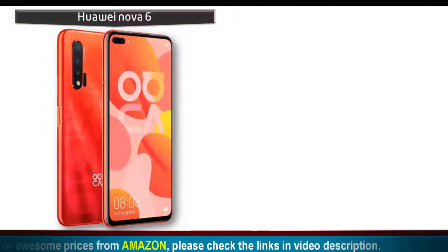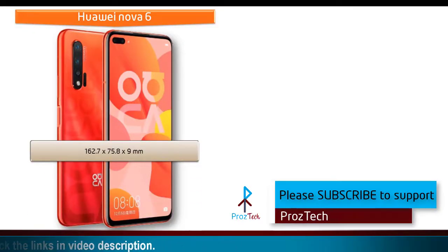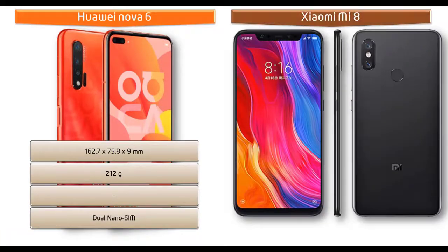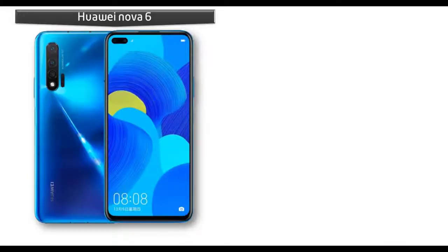The Xiaomi Mi 8 is also available in gold. If we talk about dimensions, the Huawei Nova 6 measures 162.7 x 75.8 x 9 mm in height, width, and thickness, and weighs 212 grams with a dual nano SIM option. Whereas the Xiaomi Mi 8 measures 154.9 x 74.8 x 7.6 mm and comes in at 175 grams, also supported by dual nano SIM.